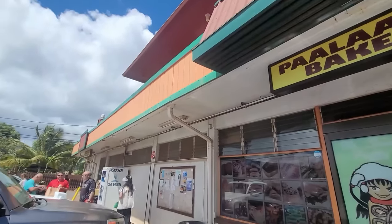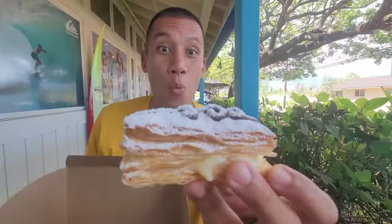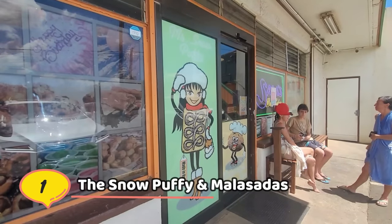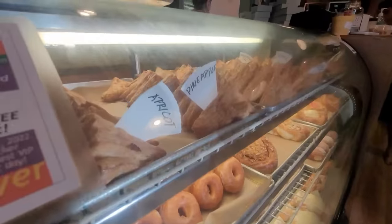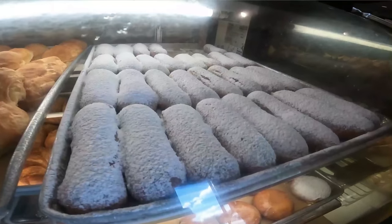We are here at the famous Paala'akai Bakery, home of the Sada Malasadas and the Snow Puppies. That's what I'm here for. They've been around for 40 years and they're still going strong. Obviously the bakery's got to be good, right? Took a number — that's how you know they're busy. That is a lot of puffiness here.